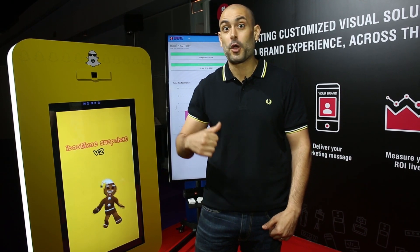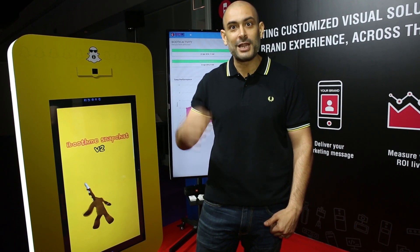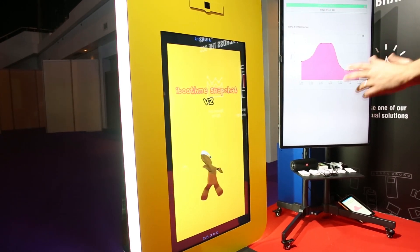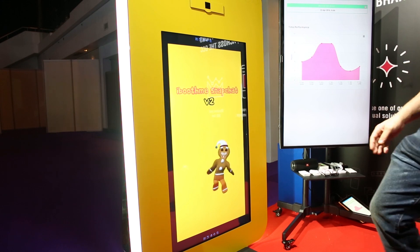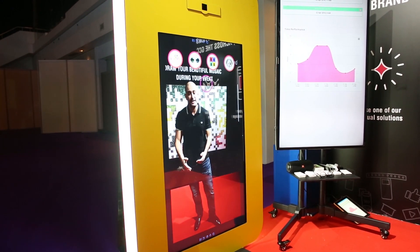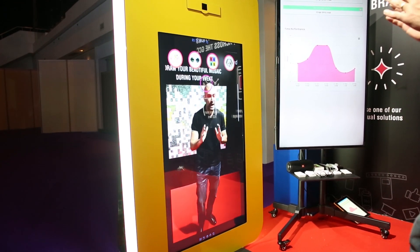Many people try to do augmented reality but I will show you how real augmented reality works. This is the first screen where you can put your video or your photo. Your user will touch the screen and they will see themselves in live view — and let's see how this magic works.